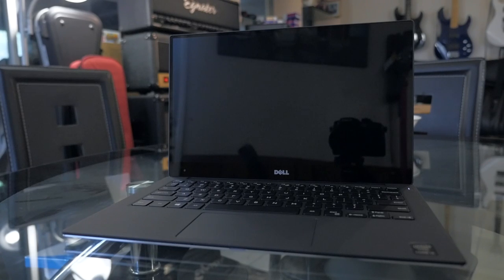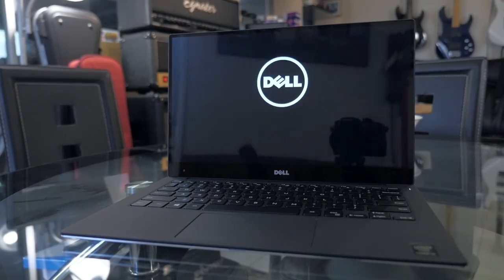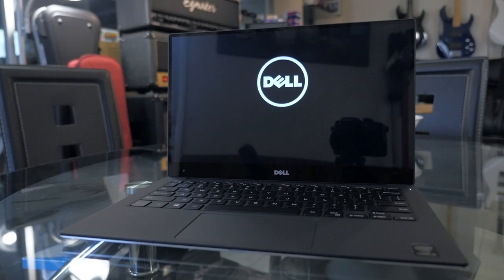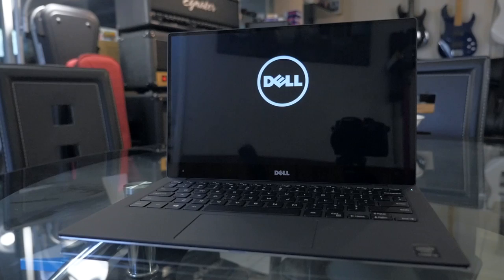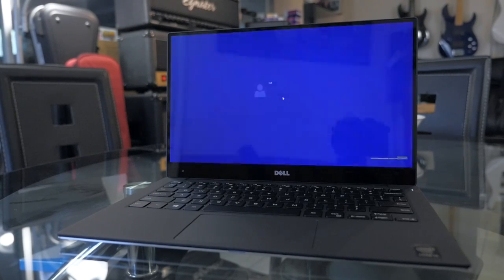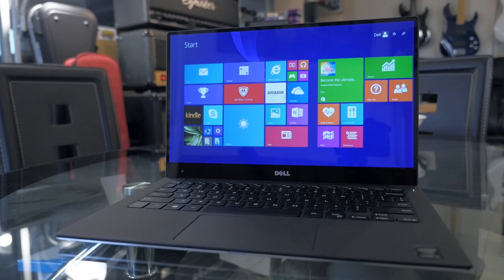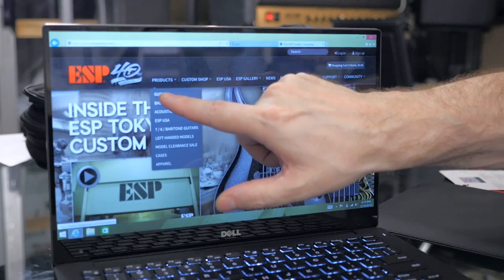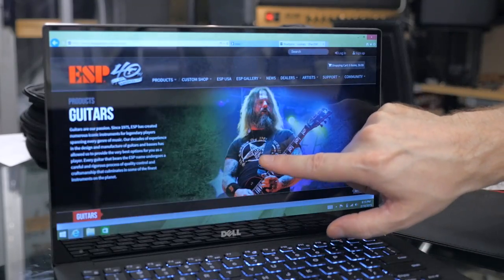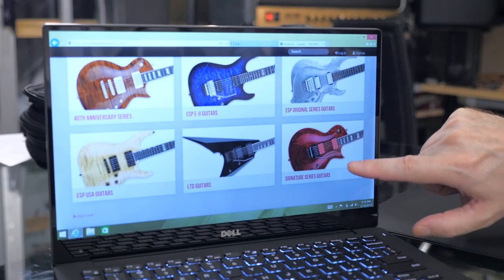The Dell XPS 13 is the world's first and only laptop to feature an Infinity Display, which is totally cool. It's a touchscreen that features edge-to-edge Corning Gorilla Glass, and is actually one of the coolest things I've ever seen on a laptop. Just the touchscreen alone is really awesome — when you're on a web page you can very easily just touch your fingers on the screen and increase the size without going to any settings or making any changes whatsoever.